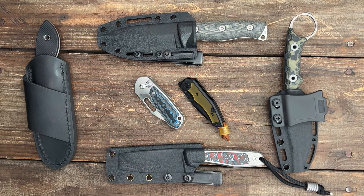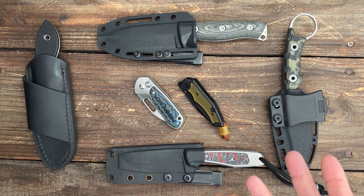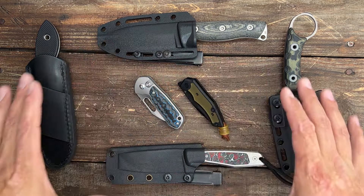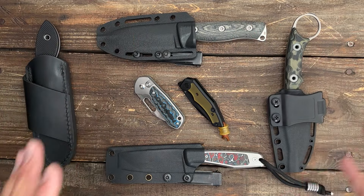This is my top 10 most carried knives — most of February and all of March. Before we get started, these are the four EDC fixed blades that I carried the most often.